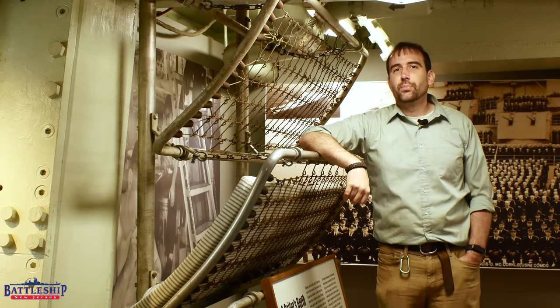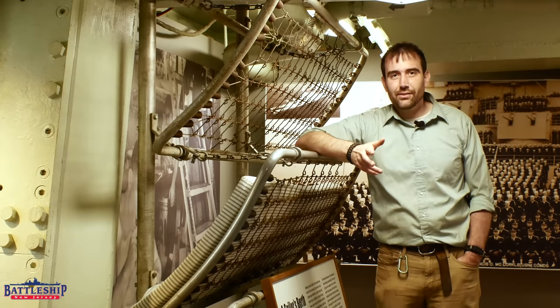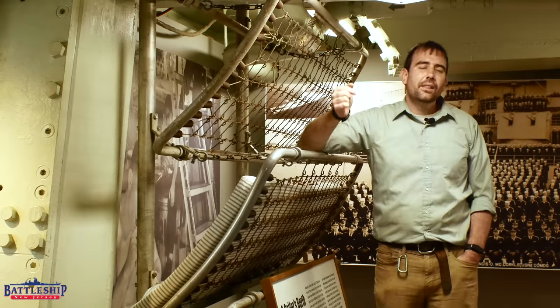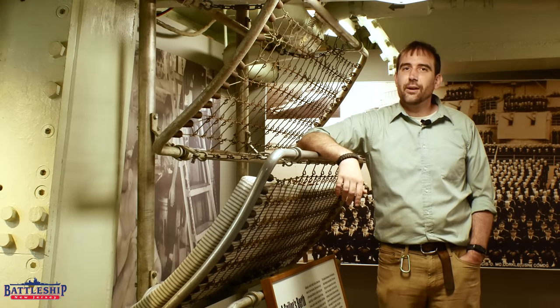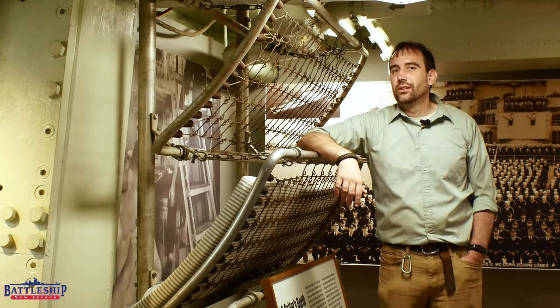Battleship New Jersey receives operating support from the New Jersey Department of State, also from a number of businesses and private individuals like yourselves. We really appreciate your support. There's a link in the description below if you'd like to donate to support the museum. You can also support us by liking, sharing, and subscribing so that more people find the museum and our channel. Thanks for watching.